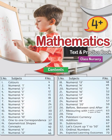Brainwaves. Maths. Nursery 4 Plus. Page 55. Dear children, today we have a tracing day.